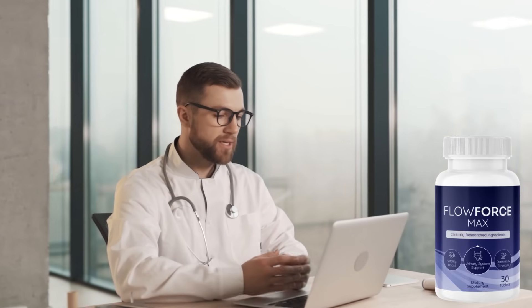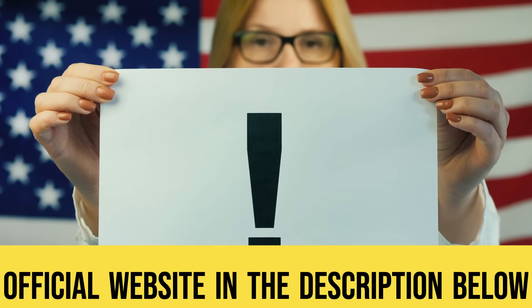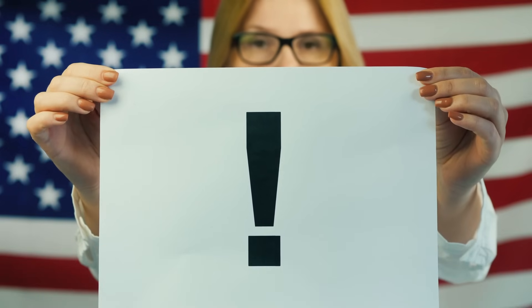But guess what? After a ton of research, I finally stumbled upon a natural solution that actually works. It's called Flowforce Max, and today I want to share my findings with you. Before we dive into the nitty-gritty, check out the link in the description and comments below for the official website. Buying through that link not only guarantees you all the benefits of the product, but also supports me in continuing to find and research these solutions for you.